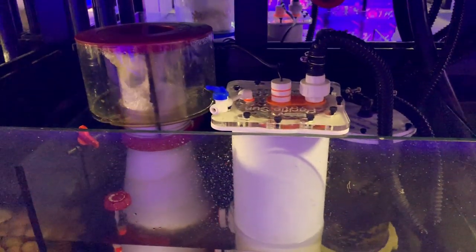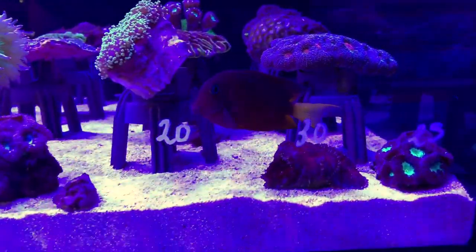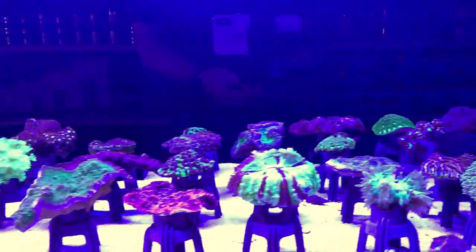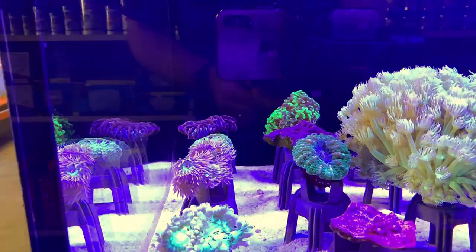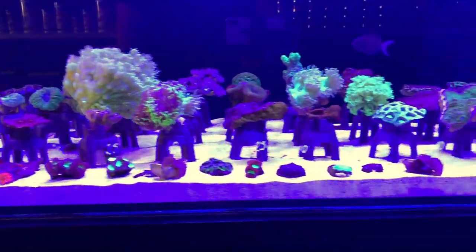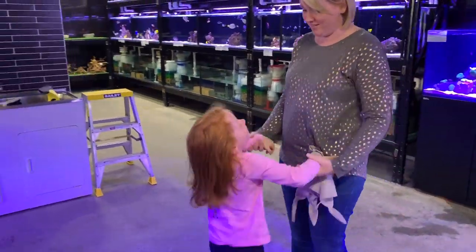Same Aquaforest media reactor and the same lighting system. Here's their next tank — beautiful bristletooth tang in there. You can see we've got blastos, acans, frog spawns, deshis, more acans, favias, hammers, goniopora, some more acans, Duncan frags, hammers, mazes up the back, Rhodactus along the front, some nice frags, and a nice variety of corals ranging in budgets if you're looking for that absolute showpiece.